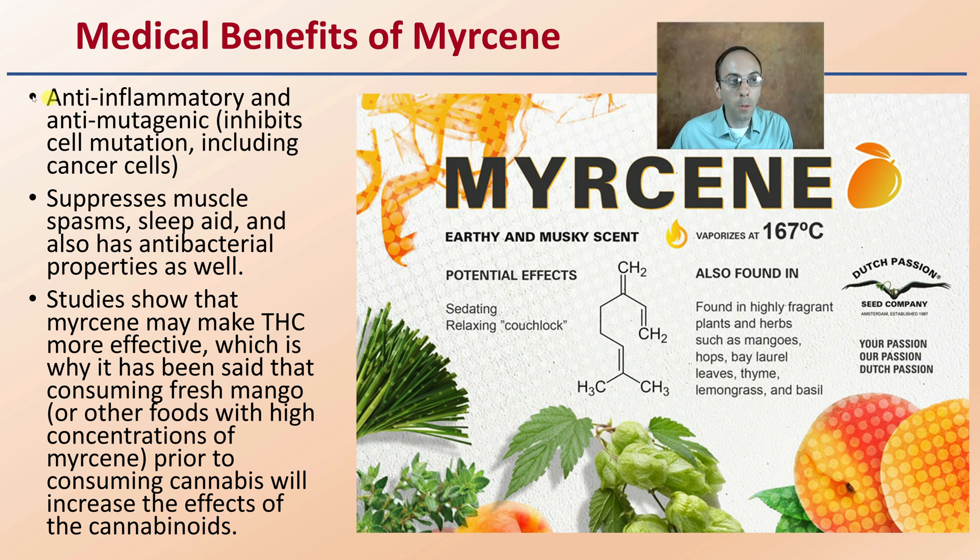Some of the benefits of myrcene: it has anti-inflammatory and anti-mutagenic properties, which inhibit cell mutation, including cancer cell properties. So it's important for reducing inflammation, as well as potentially reducing cells from mutating, which could be related to cancer research going forward. It also suppresses muscle spasms, acts as a sleep aid, and has antibacterial properties. Studies show that myrcene may make THC more effective, which is why consuming fresh mango or other fruits high in myrcene prior to consuming cannabis may increase the effects of the cannabinoids — an additive effect with other cannabinoids.